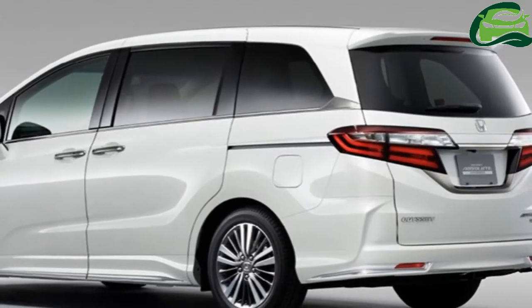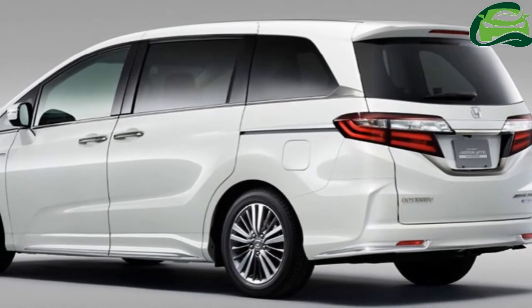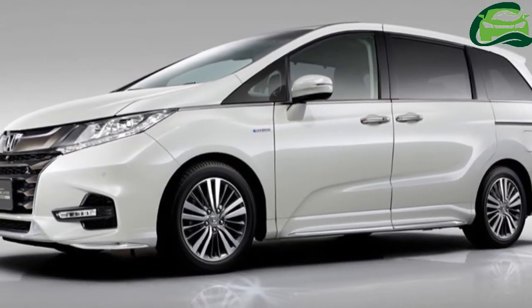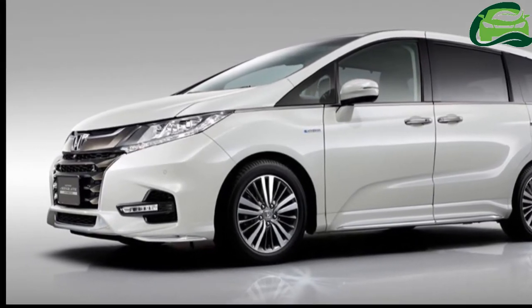The new Honda Odyssey features a minor refresh at the front and rear. The new upper grille, apparently in dark chrome, is more upright and larger to hold the H logo more firmly. The revised bumper looks sharper and has smaller portions for the side air intakes. Horizontal LED strips have replaced the round fog lamps.